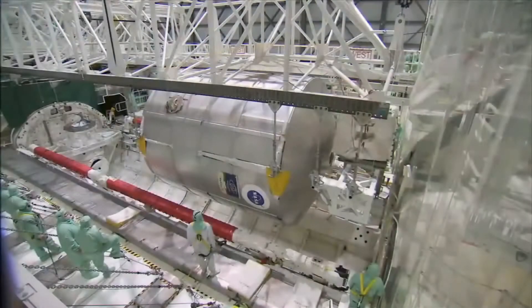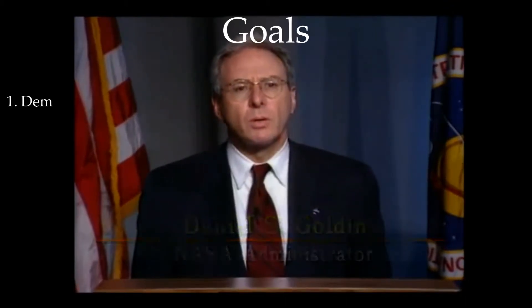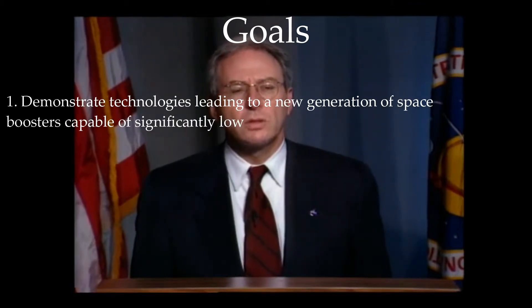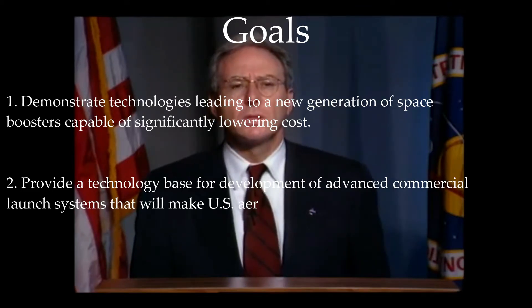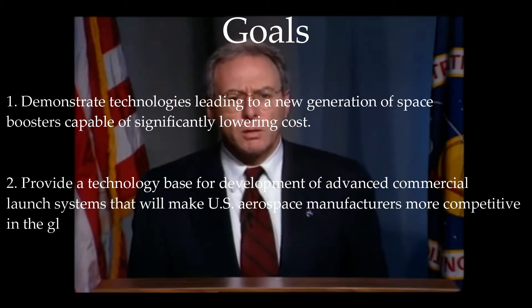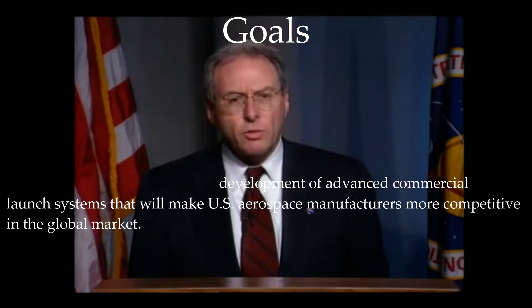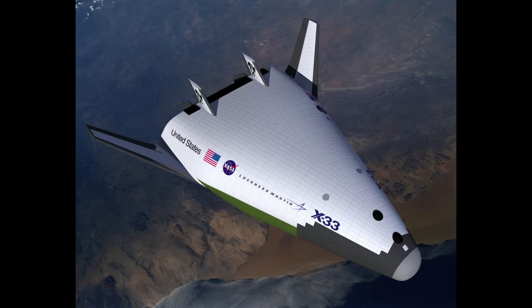In early 1994, NASA Administrator Daniel S. Golden initiated the Reusable Launch Vehicle Program to pave the way to full-scale, commercially developed, reusable launch vehicles reaching orbit in one stage. The goals were to demonstrate technologies leading to a new generation of space boosters capable of significantly lowering cost, and to provide a technology base for advanced commercial launch systems. From this, the X-33 was born.